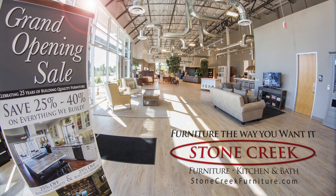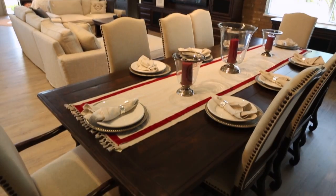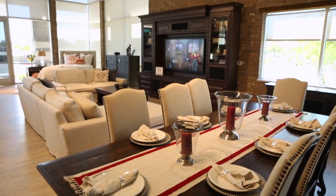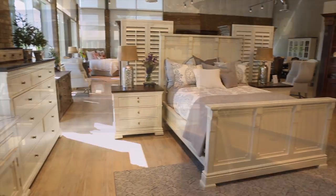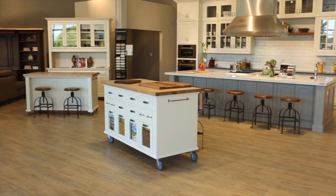We invite you to see Stone Creek's new Chandler showroom. We have a whole new look, new models, new designs. We have a large selection of bedroom, office furniture, kitchens, and bathroom displays. It really represents the next generation of Stone Creek. We're really proud of it — we put a lot of work into it.